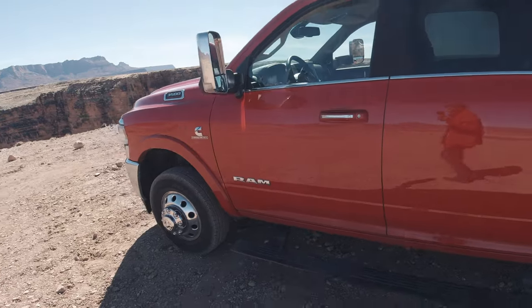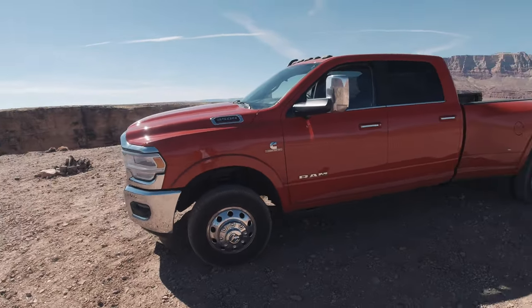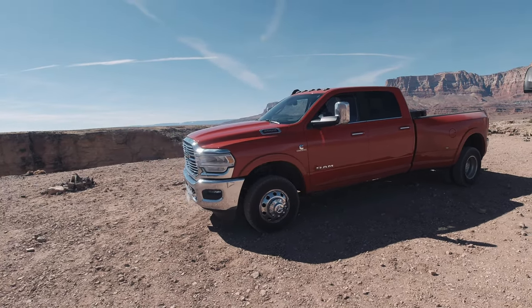That's everything for the Ram 3500 diesel long box. If you have any questions feel free to leave them in the comments below, and we look forward to sharing more with you soon.